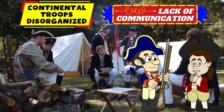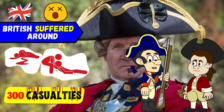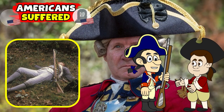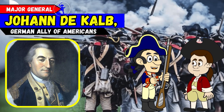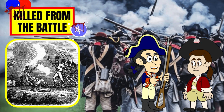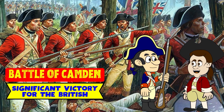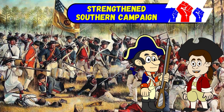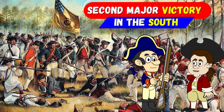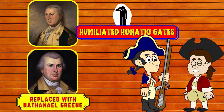The Continental troops were also very disorganized and lacked communication. The British suffered only around 300 casualties, while the Americans suffered 900. Major General Johann de Kalb, a highly respected German field commander aiding the Americans, was also killed. The Battle of Camden was a significant victory for the British. They captured a thousand men and strengthened their Southern campaign, as Camden marked the second time the Americans were crushed in the South in 1780. The humiliated General Gates was removed from command and replaced with Nathanael Greene.